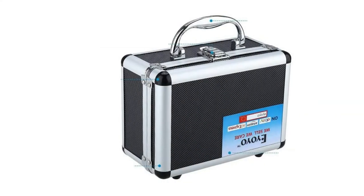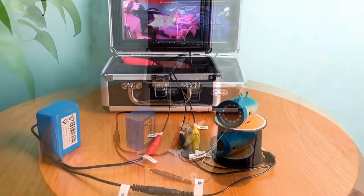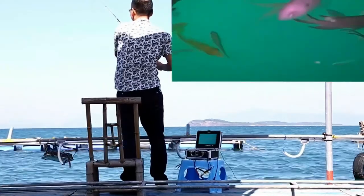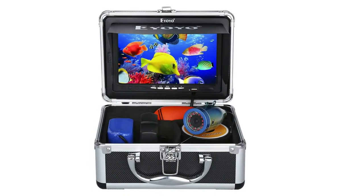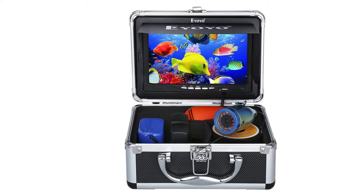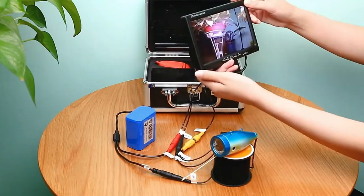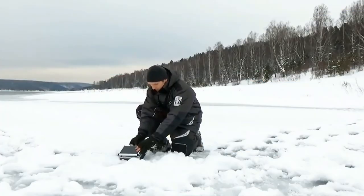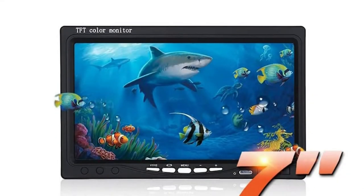Product features include a color LCD monitor, 1000 TVHD camera, 12 infrared LED lights, a monitor with sun visor, and a 15-meter cable. Pros: less expensive than competing brands, works continuously for up to eight hours, and has a sleek exciting design with a luxury safety case. Cons: does not come with anti-corrosion or anti-freeze capabilities.